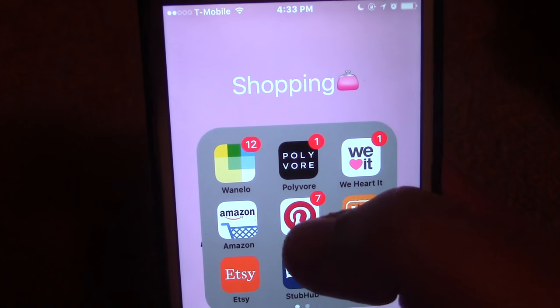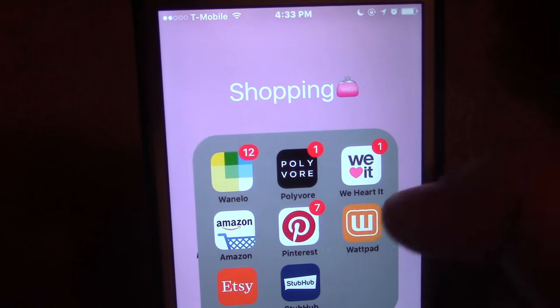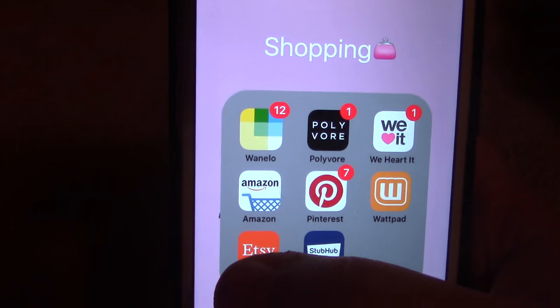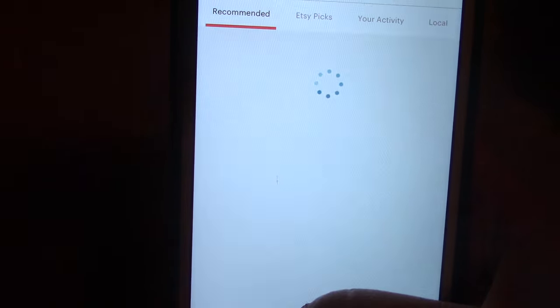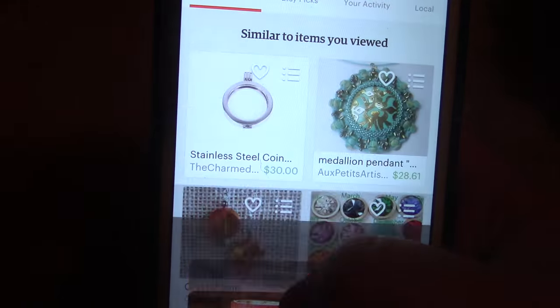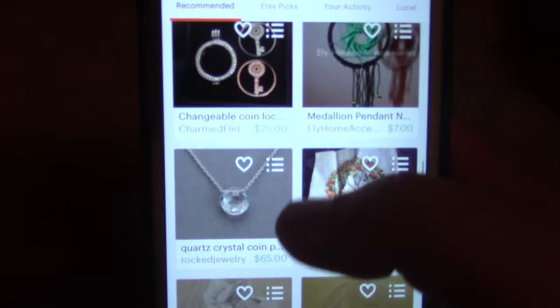Then we have Amazon — everyone knows what Amazon is. Pinterest — everyone knows what Pinterest is. Wattpad, you can read stories, fanfictions, all that stuff. Etsy is another shop where people make their own things — it's like small businesses, which is amazing. But you can buy stuff from there.